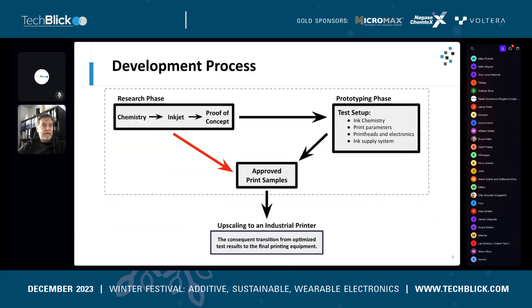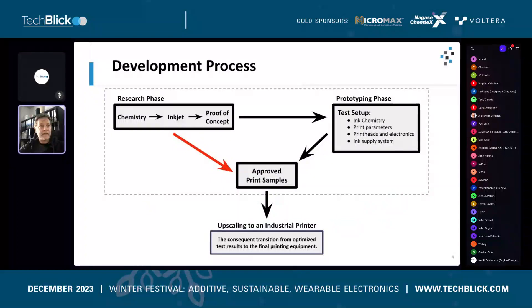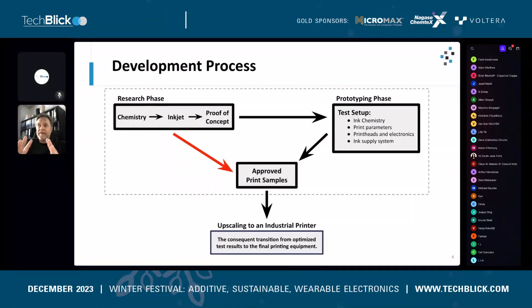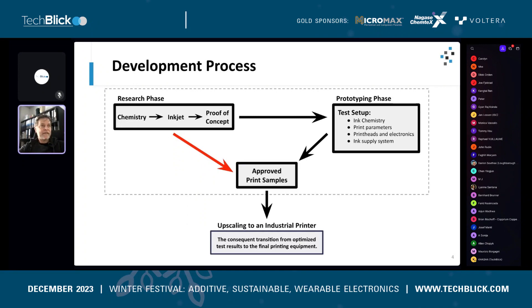Especially this process of going from the research phase to an industrial machine. Everything starts in the research phase, and I think most of the listeners here are active in this phase. These are normally smart people with great ideas — people from the chemistry side — who want to use inkjet to produce something new and different based on these chemistries.